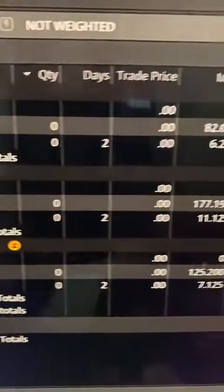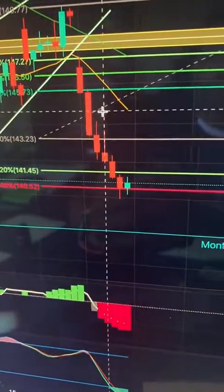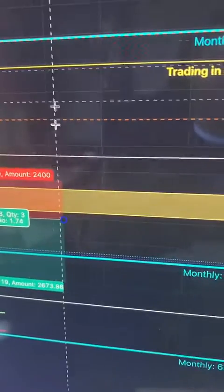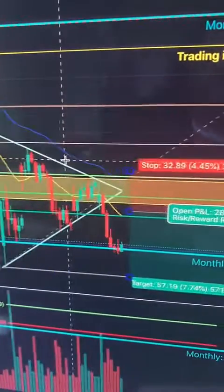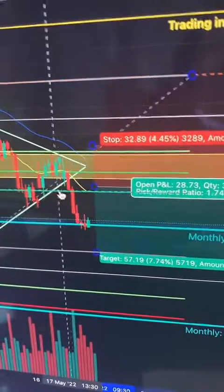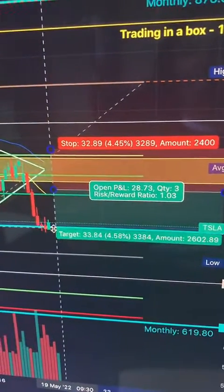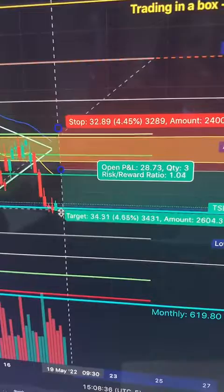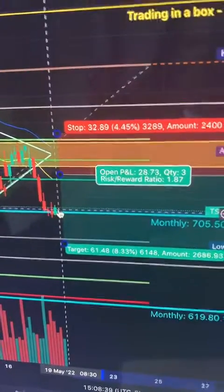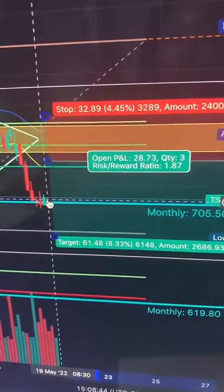I was also looking at getting into Apple but I missed the move on that. I was also looking at Tesla, mainly because it was forming a symmetrical triangle. I missed that move too — I was trying to get in right at the breakout point, and if I had it would have been roughly a 1-to-1, not the greatest, but I really like trading Tesla.